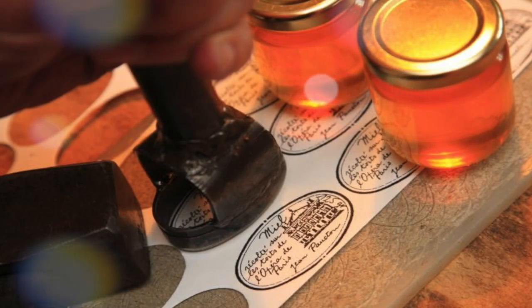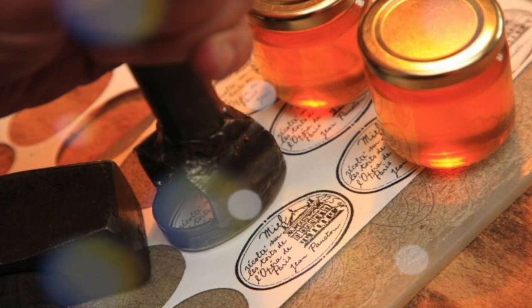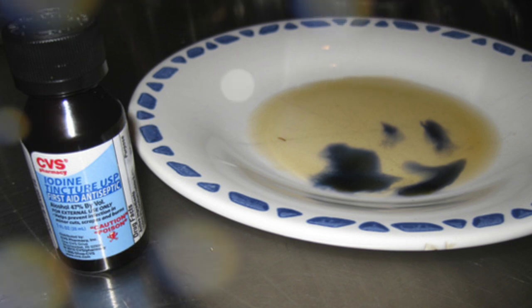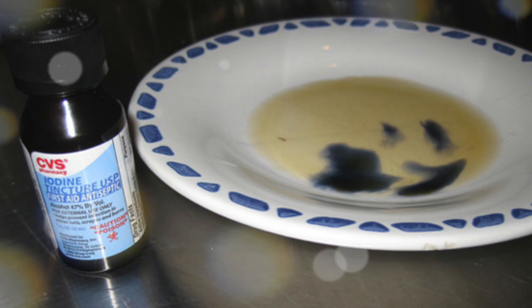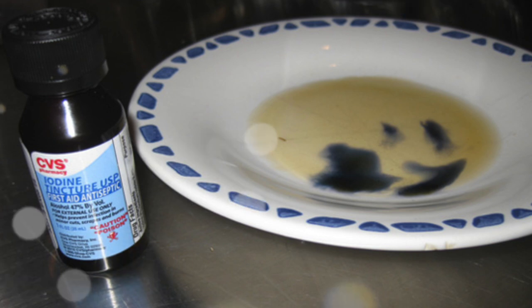Always read the label on the honey, and if it contains commercial glucose or high fructose corn syrup, avoid it. You should definitely try this simple trick: just add a few iodine drops into a glass of water and add in some honey afterwards. If your honey turns a blue color, it has been combined with corn starch.